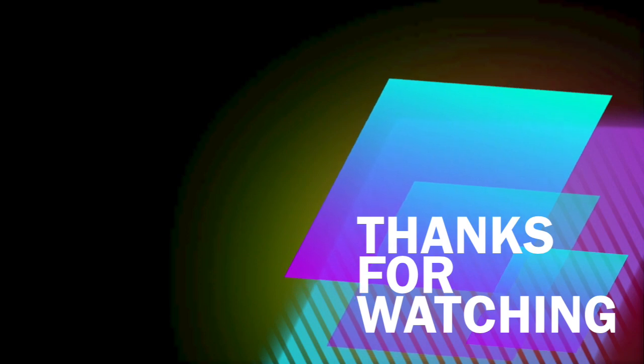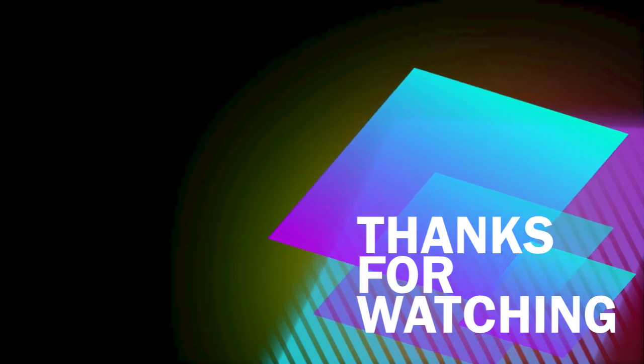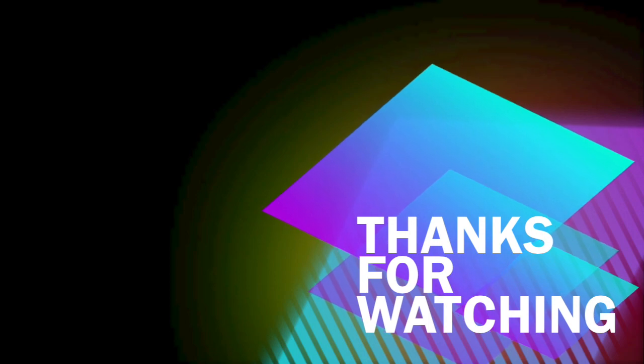If you enjoyed this video, please like and subscribe. There'll be more content coming soon.